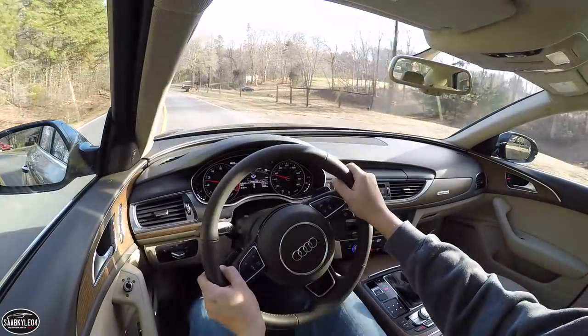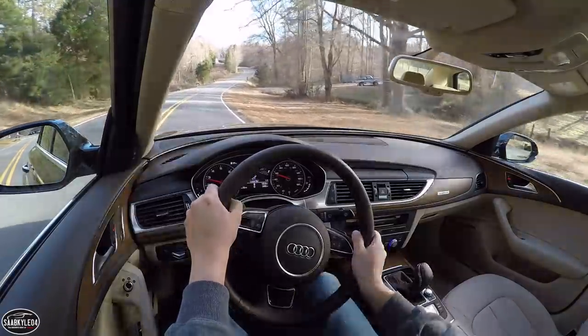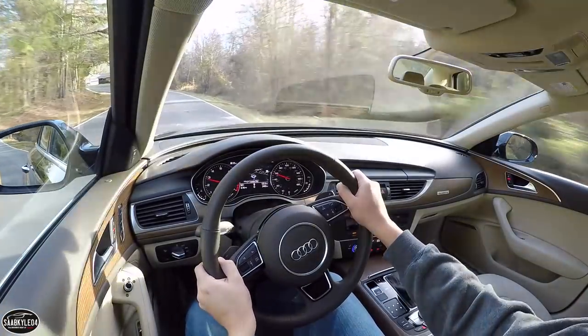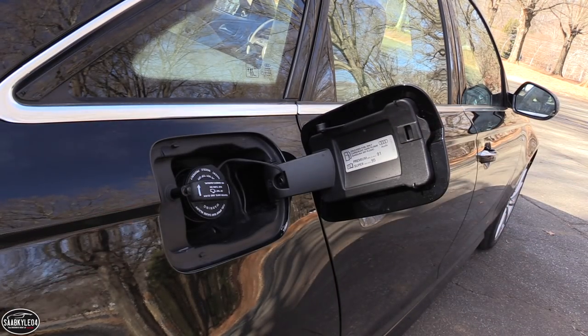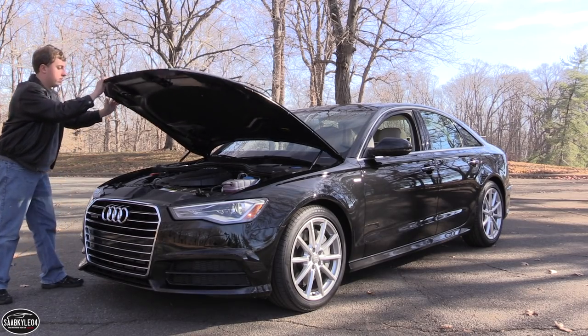All A6 models carry a 19.8-gallon fuel tank and require the use of premium unleaded. An auto start-stop system is also standard on all models except for the S6, where it remains an optional feature. Fuel economy estimates for the 2.0-liter Quattro range between 22 mpg in the city and 31 mpg on the highway, with an average of around 25 mpg.